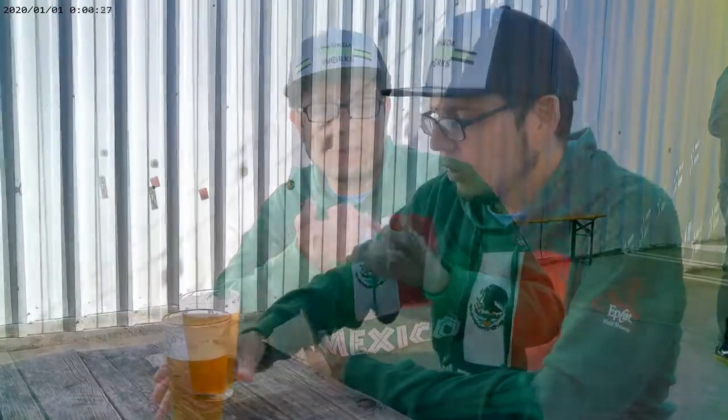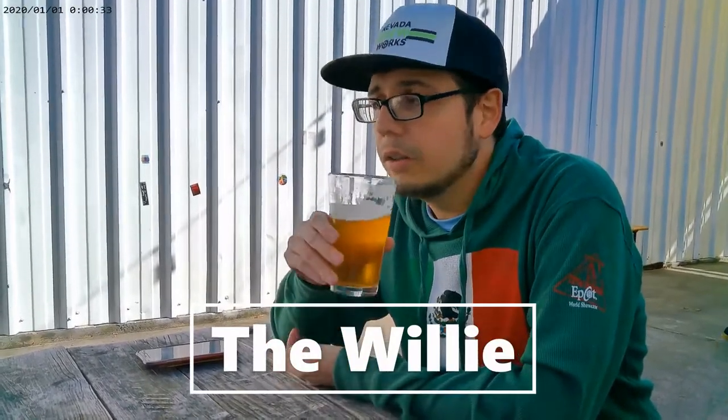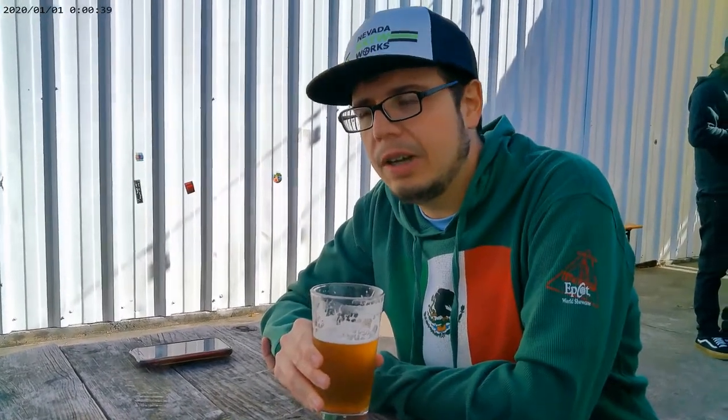For my first beer here I decided to get a pale ale. This one's called The Willie. It's very hoppy — you can smell the hops. It's very soothing right here.